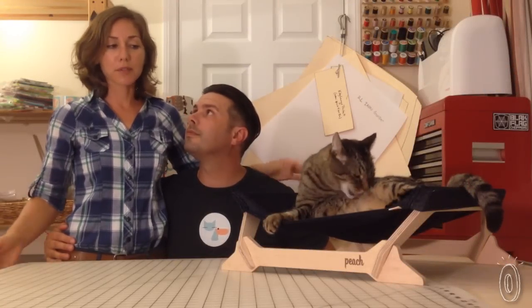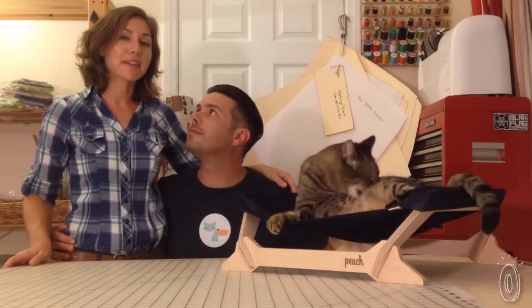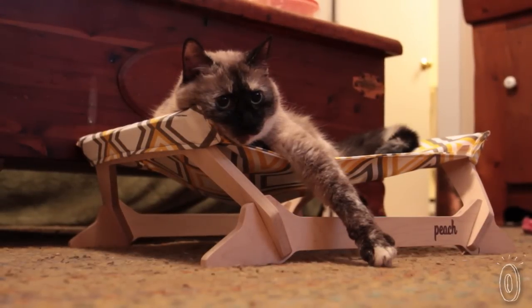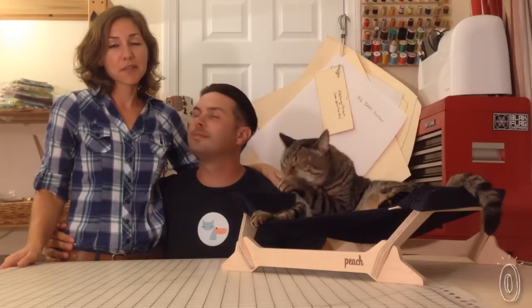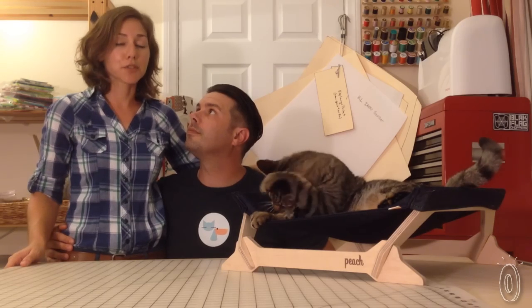We want to make products that people can feel proud showing in their homes, not something that they feel like they need to hide away when the guests come over, and cats really love it. They just seem to know that it's for them, and that is always our number one goal. Whenever we design a product, we always want to make sure that it's something that animals are really going to love.